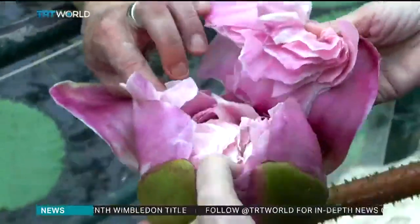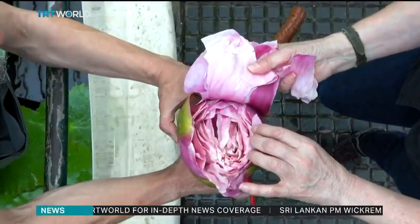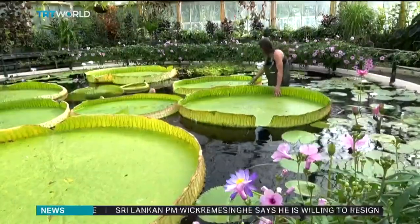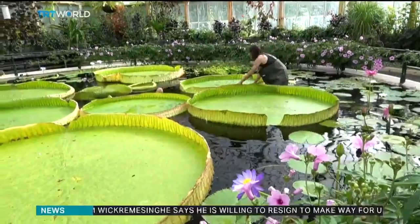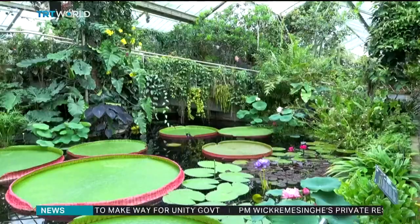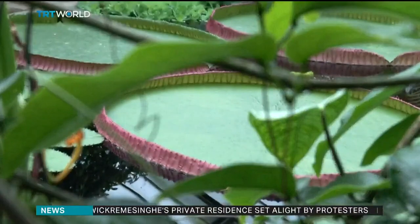Previously, there were just two known species of giant water lily: the Victoria amazonica and the Victoria cruciana. But by comparing DNA samples, researchers have confirmed this massive plant is a third type. It's called Victoria boliviana, named after Bolivia where it originated.